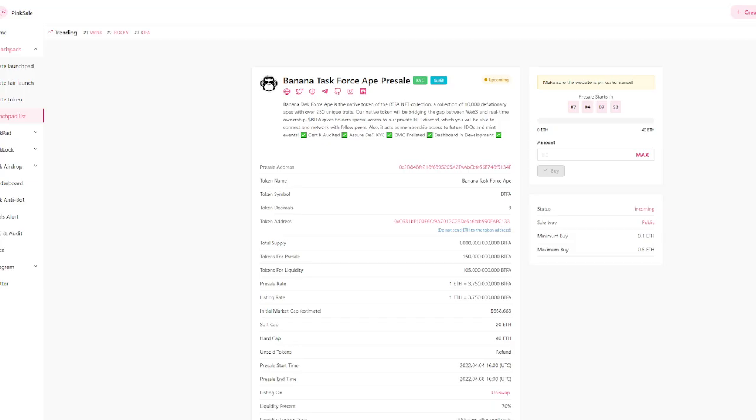I want to jump into what I consider one of the biggest things — the pink sale pre-sale for Banana Task Force Ape. Banana Task Force Ape is the native token of the BTFA NFT collection, a collection of 10,000 deflationary apes with over 250 unique traits. The native token will be bridging the gap between Web3 and real-time ownership.